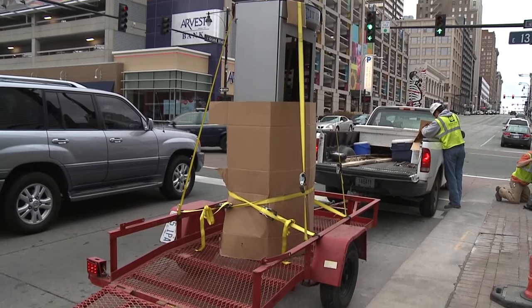Hi, I'm Channel 2's Chris Hernandez. We are at 13th and Grand, where the first two of 25 interactive kiosks are being installed. This is the first physical sign of the upcoming Smart City initiative.